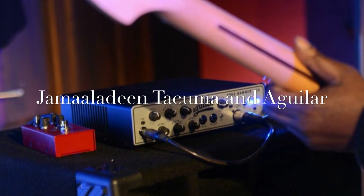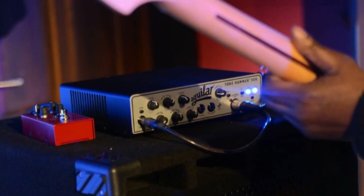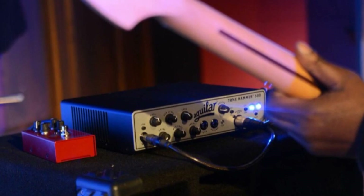Hello, hi. I'm Jamal Adin Takuma and I'm using the Aguilar Tone Hammer 500 amp. This amp has proven to be a wonderful amp when I'm on tour, being very consistent in its sound when I'm not at home using my speakers.